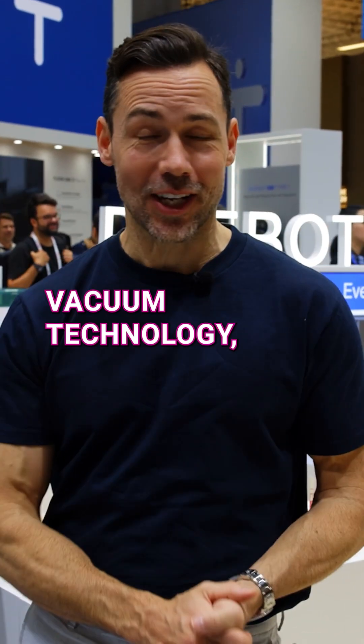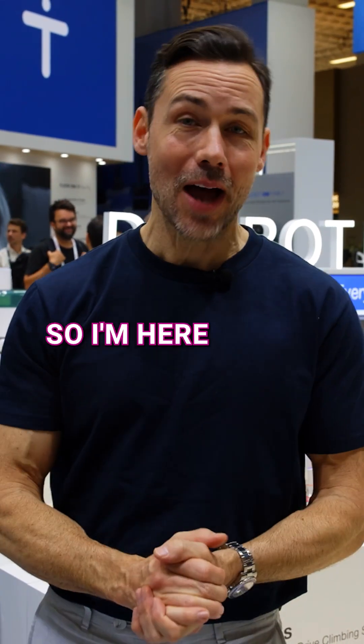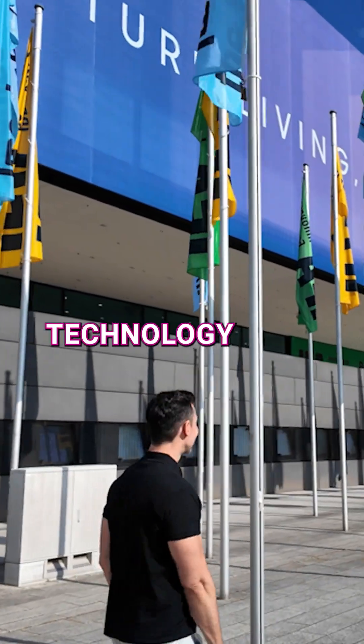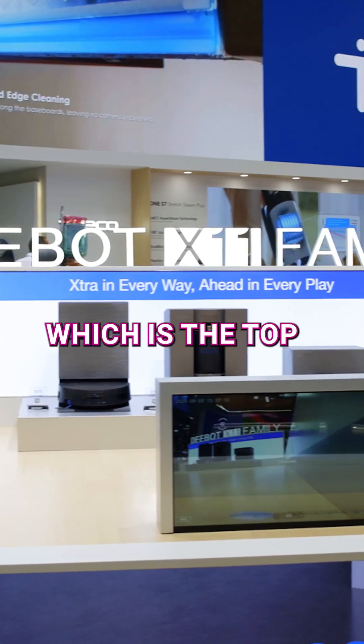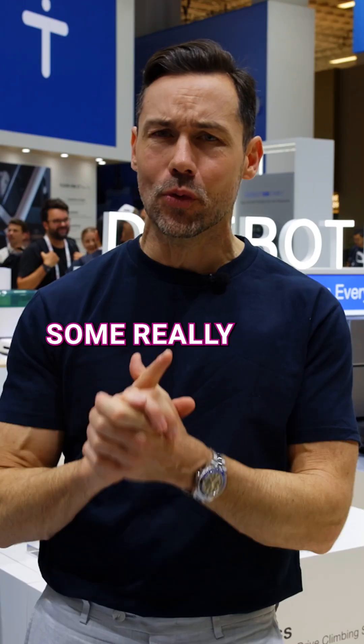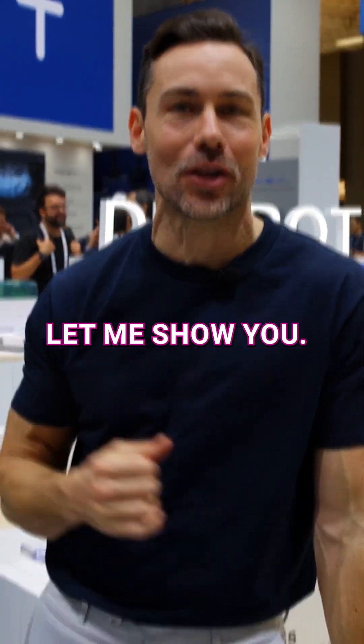I thought I'd seen it all when it comes to robot vacuum technology, but I was wrong. I'm here at IFA in Berlin, the biggest technology show for Europe, and EcoVax's new D-Bot X11, which is the top of the range, has got some really cool technology. Let me show you.